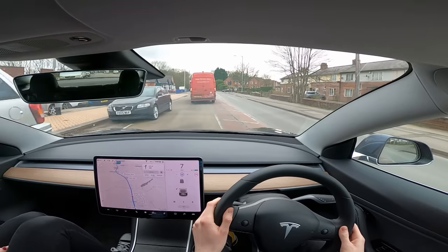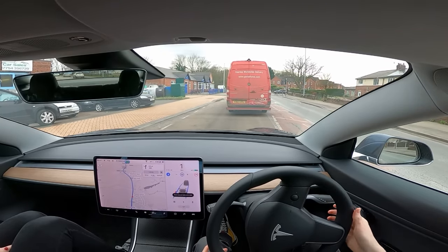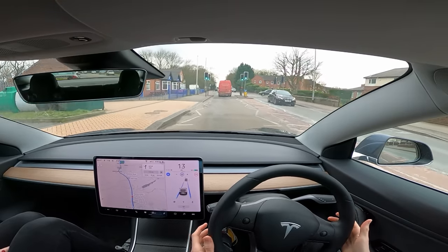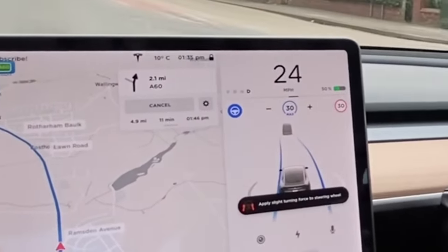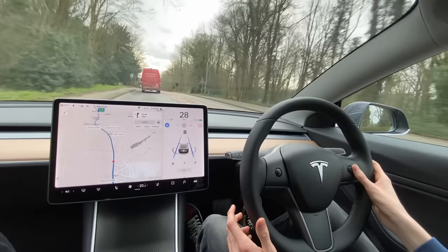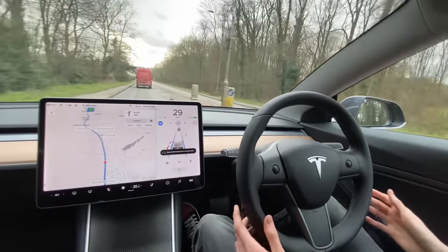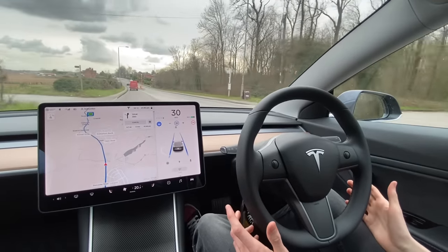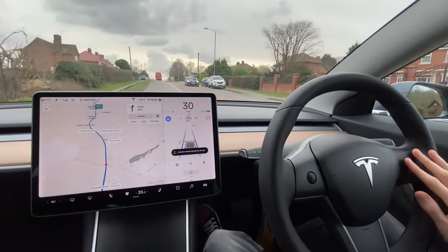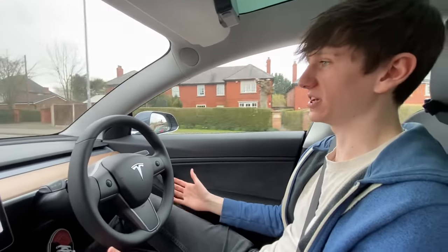Autopilot is on - we got very close to that van. I can move this setting to change the following distance from the car in front - I've changed it to three and you can see that van is now getting further ahead. This is a 30 road and 30 does feel very slow here, but if I tried to set it faster than 30 you can see auto steer is limited to the speed limit in this area - unlike on the motorway where you could set it to 80 and it would go up to 80.